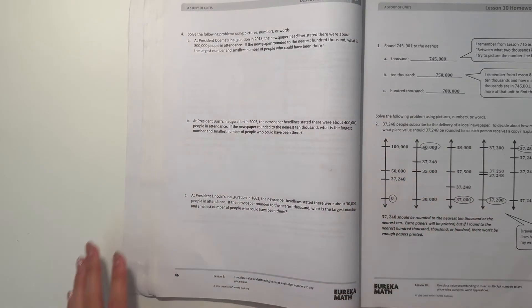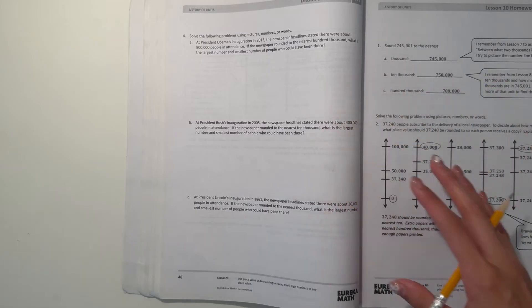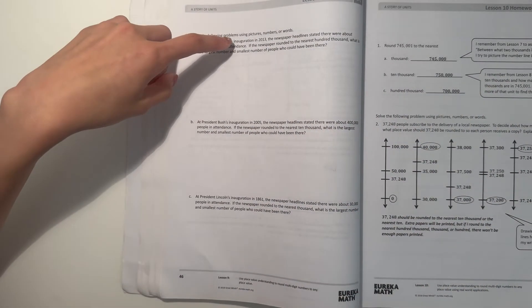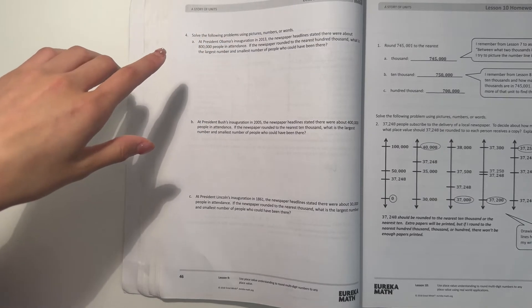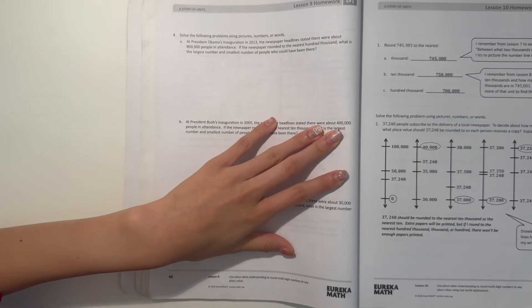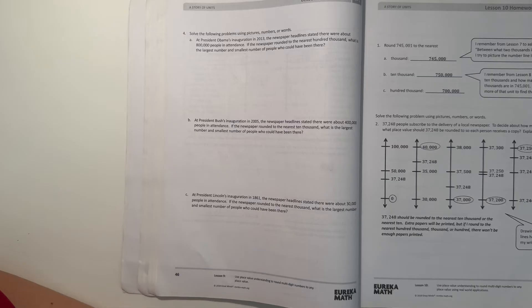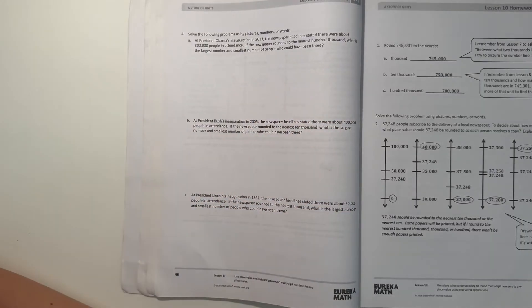Number 4. Solve the following problems using pictures, numbers, or words. At President Obama's inauguration in 2013, the newspaper headlines say there were about 800,000 people in attendance. If the newspaper rounded to the nearest 100,000, what is the largest number and smallest number of people who could have been there?